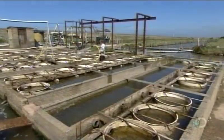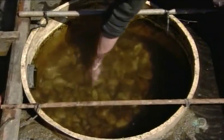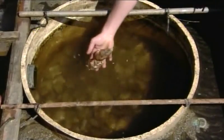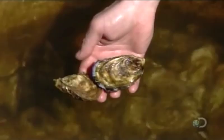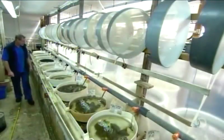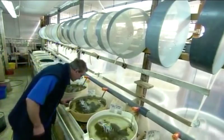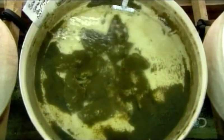The hatchery keeps the oysters in upwellers — mesh-bottomed buckets sitting in seawater. Oysters can reproduce once they're 6 months old. However, the ideal breeding age is between 2 and 10 years. At breeding time, workers put the oysters into breeding trays, oscillating the water temperature between 20 and 30 degrees to stimulate spawning.